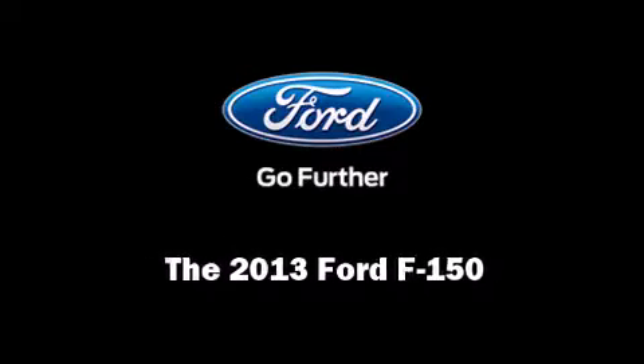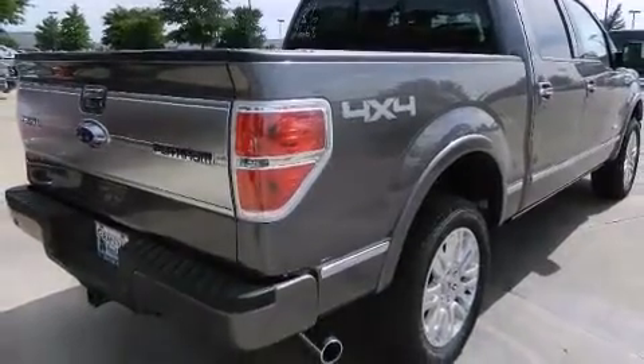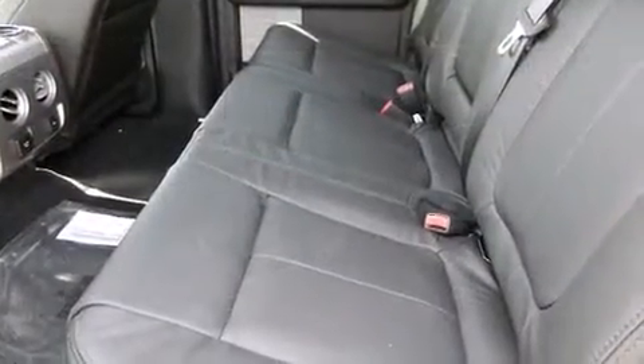Outstanding design defines the 2013 Ford F-150. The engine breathes better thanks to a turbocharger, improving both performance and economy.